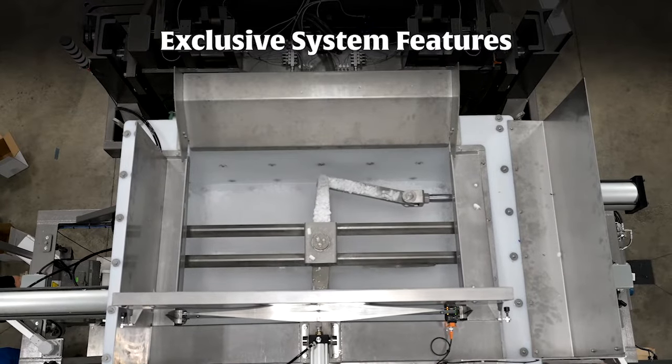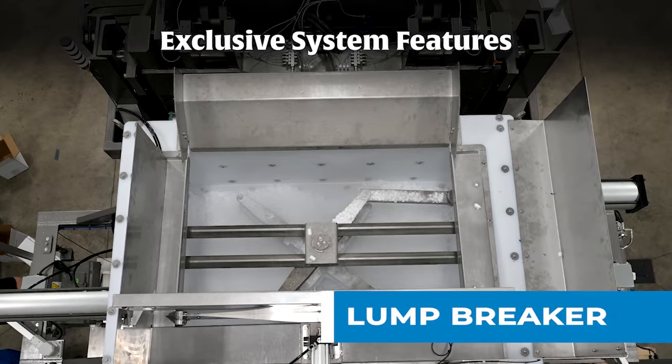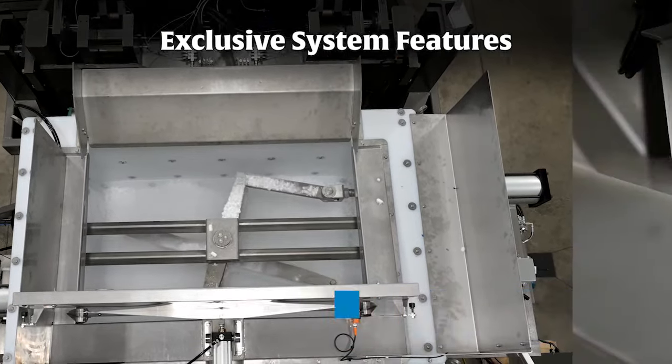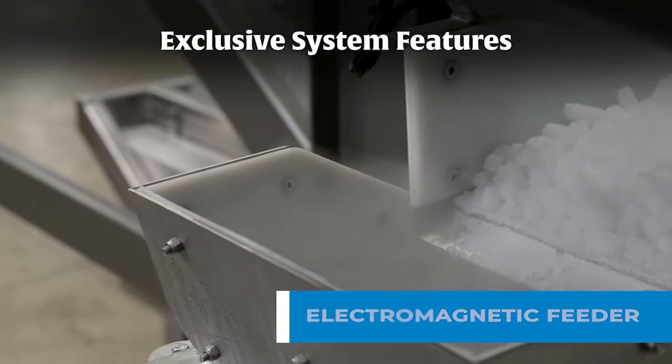For the vaccine discharging system, exclusive features include a motorized lump breaker to prevent ice from forming a solid mass and maintain consistency, and an electromagnetic vibratory feeder designed for high-volume feeding applications.